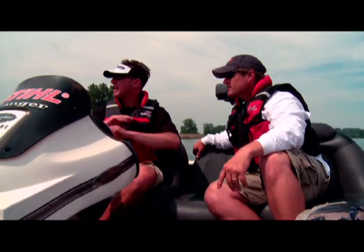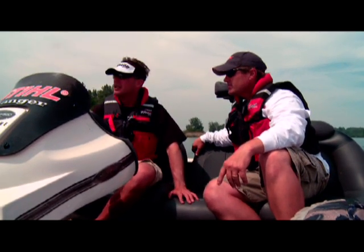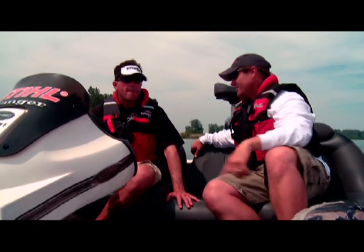A lot of times in the spring you can catch them all over areas like this when they first get back in here, but it's definitely not the case today. You know what my daddy says? You don't leave fish to go find fish. Let's go catch some.